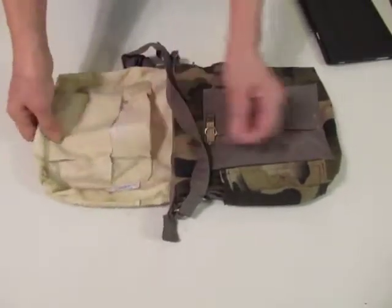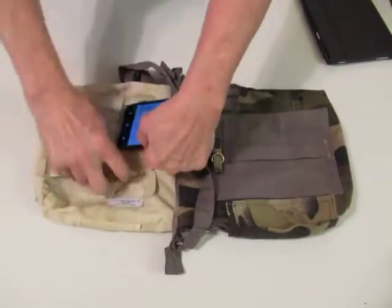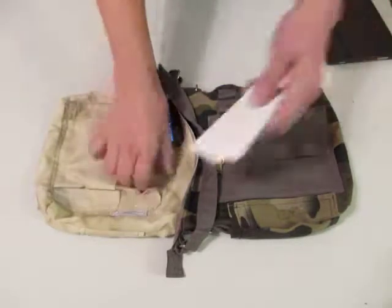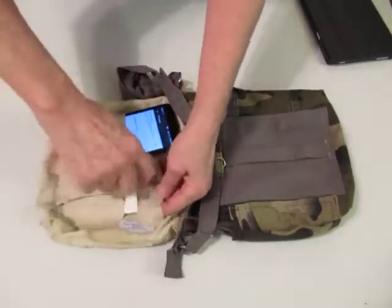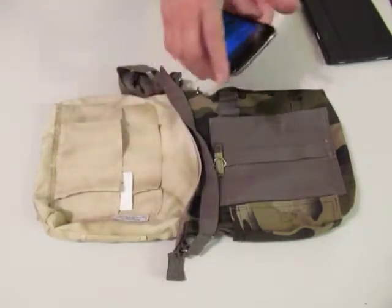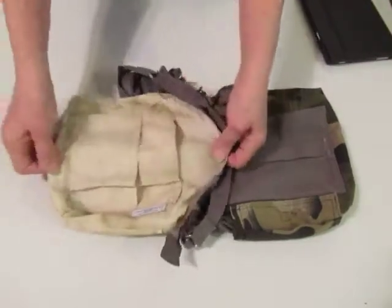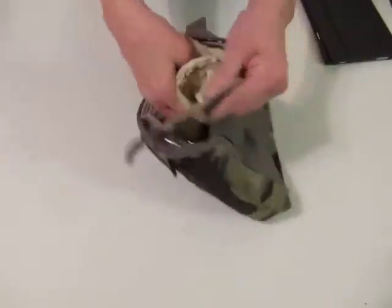Cell phone easily fits in that pocket. I could put business cards over here, and personally, of course, another chapstick would go in there. Anyway, that's the inside. Like I said, all hand-dyed. This is all recycled, up-cycled fabric — it was something else before it got to me.